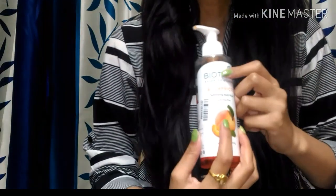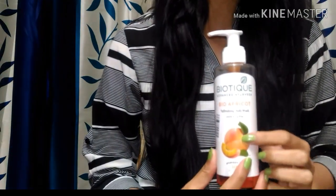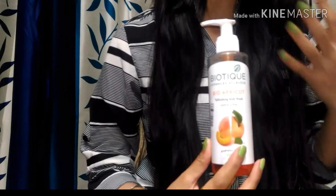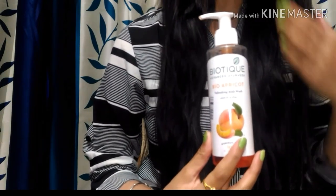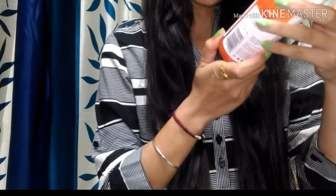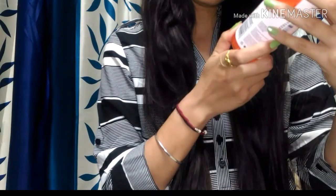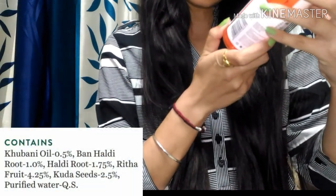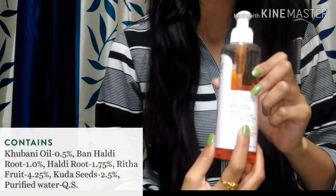Here it says Biotique Advanced Ayurveda — Bio Apricot Refreshing Body Wash. This particular body wash is 100% soap-free, enriched with the goodness of natural ingredients like khumani oil, haldi root, reetha fruit, kuda seeds, and purified water. I will display all the natural ingredients on the side of the screen.